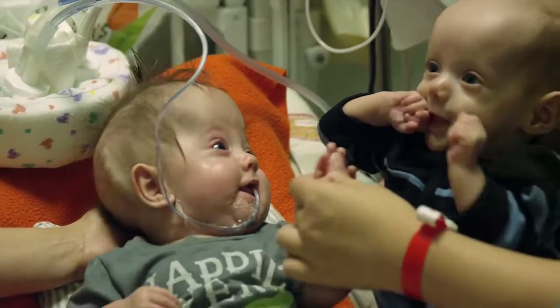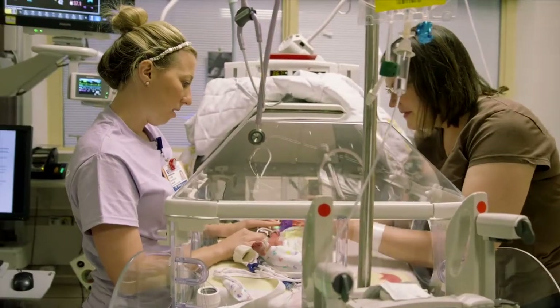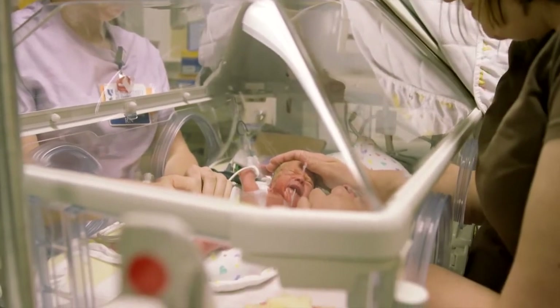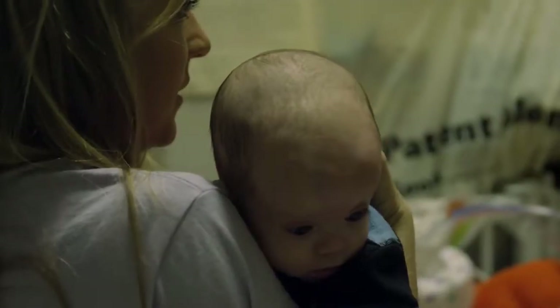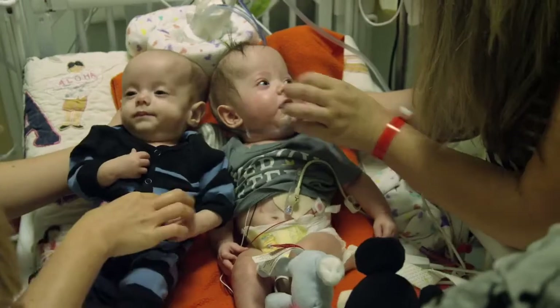Nurses can be assigned to one baby at a time for the sickest infants. When babies are getting better, a nurse may have two babies assigned to her care. Our providers are on the floor with us 24/7. The nurses stay with the patients all the time, so they get to know the little details — like today he or she doesn't look the same. These are the people that we trust to tell us how the baby is doing.